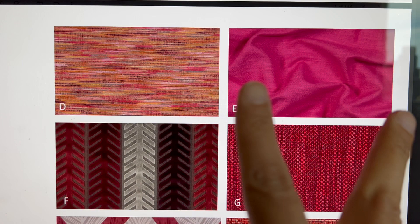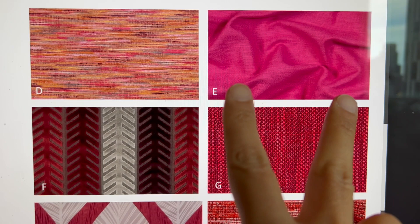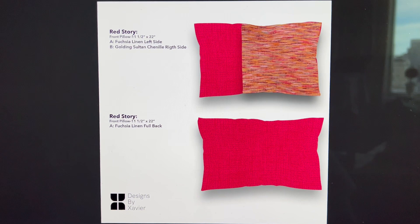What I recommended was to marry these two fabrics together — use this fabric three quarters of the way and do a band of this fabric. And just to go a step further for my client, I decided to do renderings because sometimes clients have a hard time visually seeing what you're trying to achieve. So I did a quick mock-up in Photoshop and I'll show you what I did.